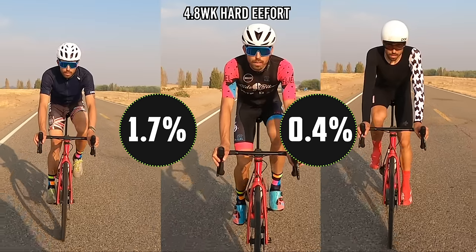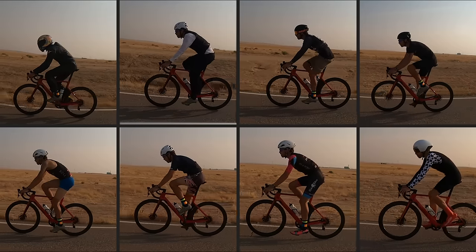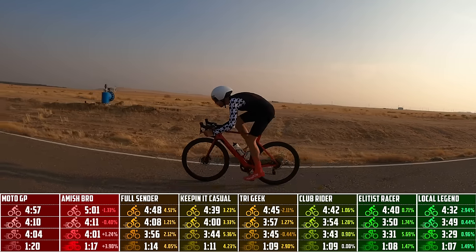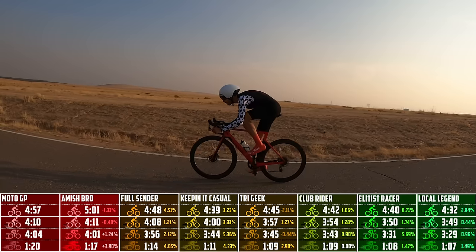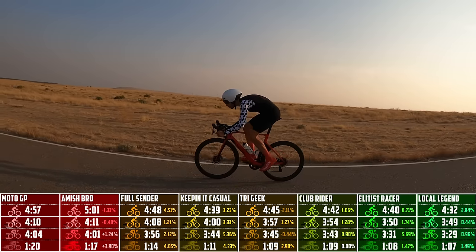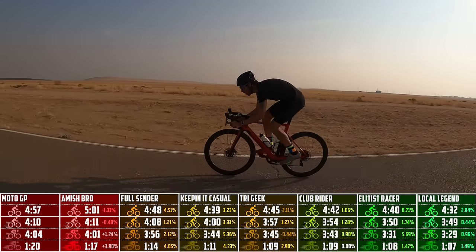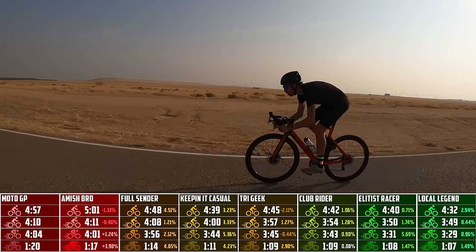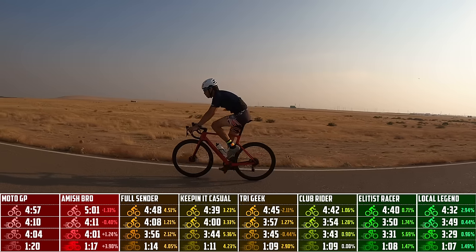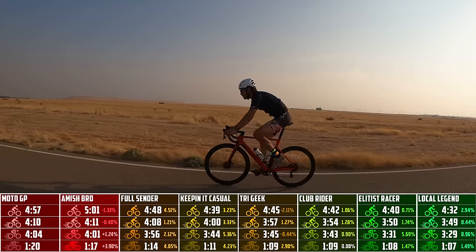Some big takeaways: first, if you have no aero kit and don't have money for fancy aero gear, learning how to get your body in an aero position could save you so much — you could get gains equivalent to a $1,000 TT suit just from body position. Second, if you do have TT gear, being in the aero position is very important. The more streamlined your kit, the bigger the difference between upright and aero at the same power. That was an extremely interesting finding.